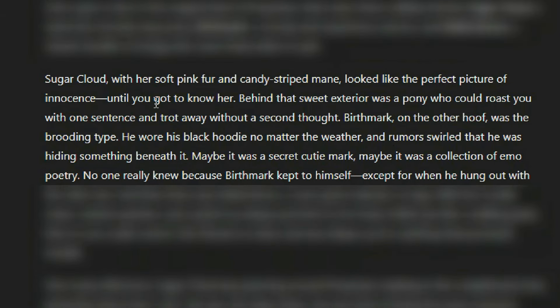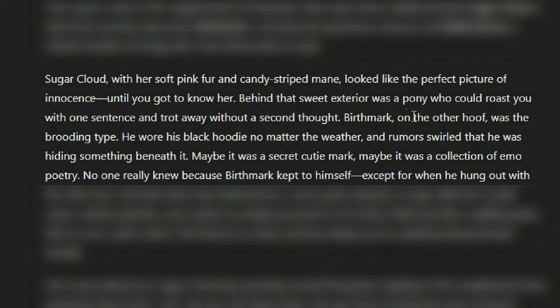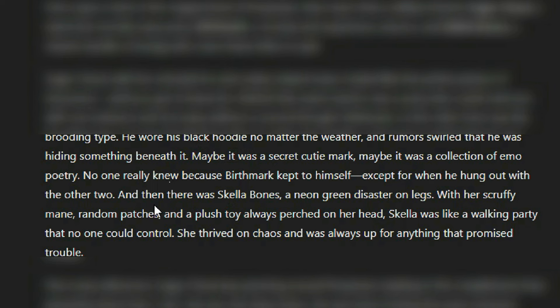Sugar Cloud, with her soft pink fur and candy-striped mane, looked like the perfect picture of innocence — until you get to know her. Behind that sweet exterior was a pony who could roast you with one sentence and trot away without a second thought. Birthmark on the other hoof was the brooding type. He wore his black hoodie no matter the weather, and rumors swirled that he was hiding something underneath it — maybe a secret cutie mark, maybe a collection of emo poetry. No one really knew because Birthmark kept to himself, except when he hung out with the other two.